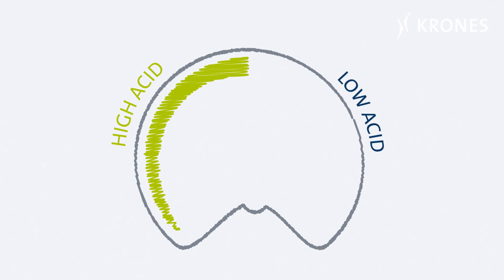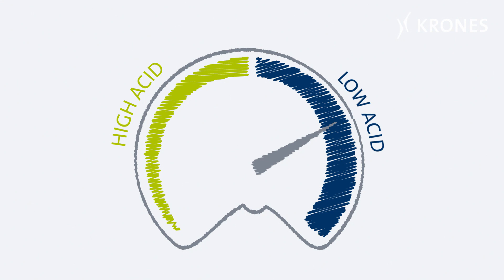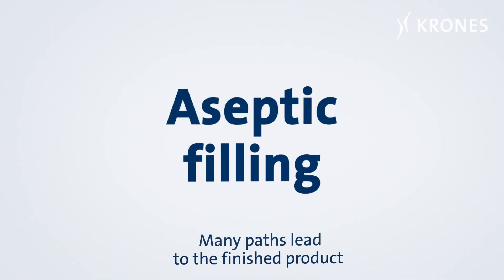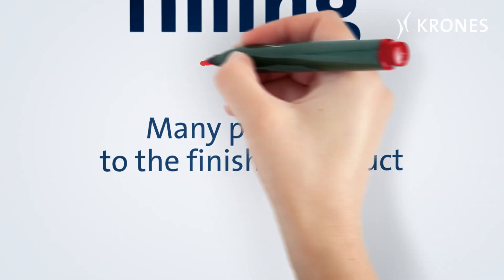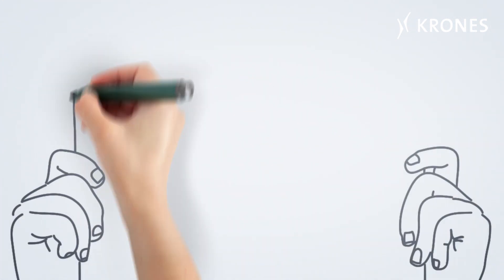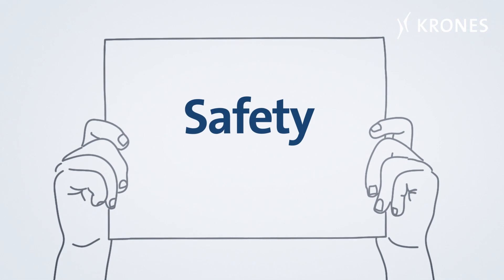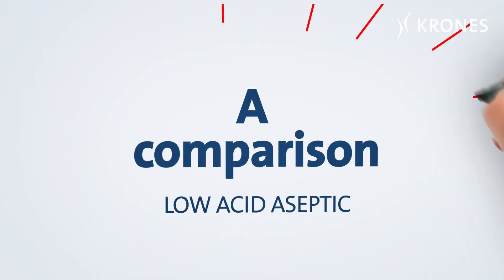And then there are the more demanding low acid aseptic products, with a pH value greater than 4.2. For these, the solution Krones offers is called the ContiForm Asept block. In the world of aseptic filling, there are meanwhile many paths that lead to the finished product. But do they all deliver what they've promised? Are the processes for sterilizing the packaging and filling operation really safe? Let's kick off with a comparison for the low aseptic category.